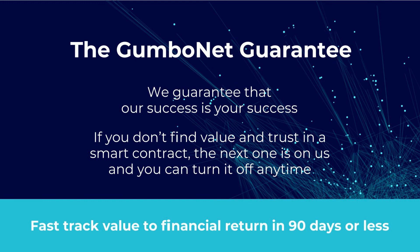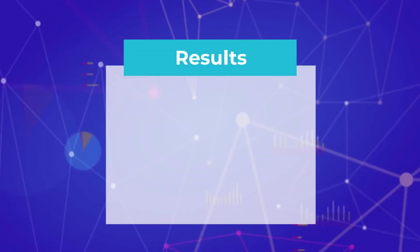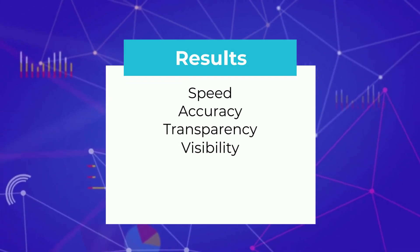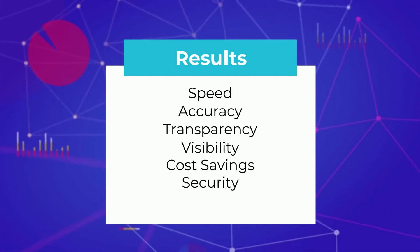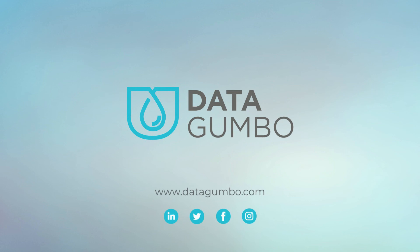Fast-track value to financial return in 90 days or less. The results between transactional counterparties using GumboNet are speed, accuracy, transparency, visibility, cost savings, security, and most importantly, trust. Learn more at datagumbo.com.